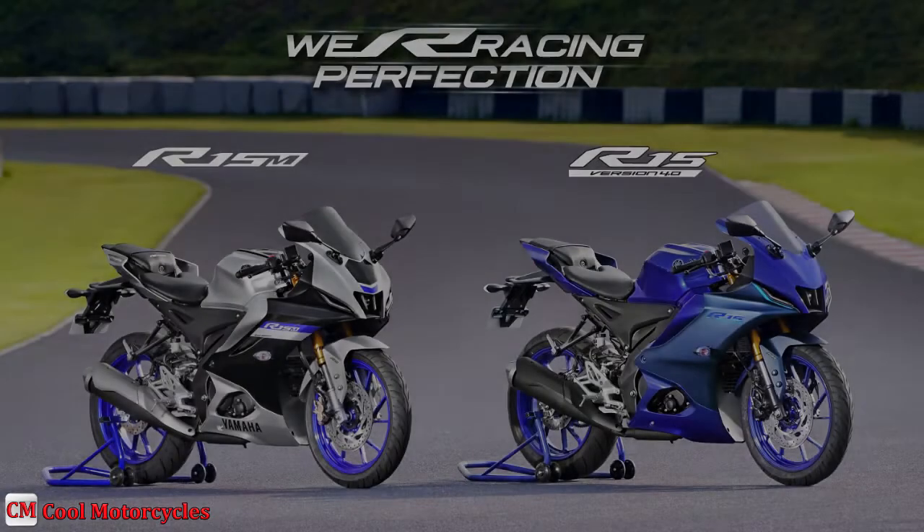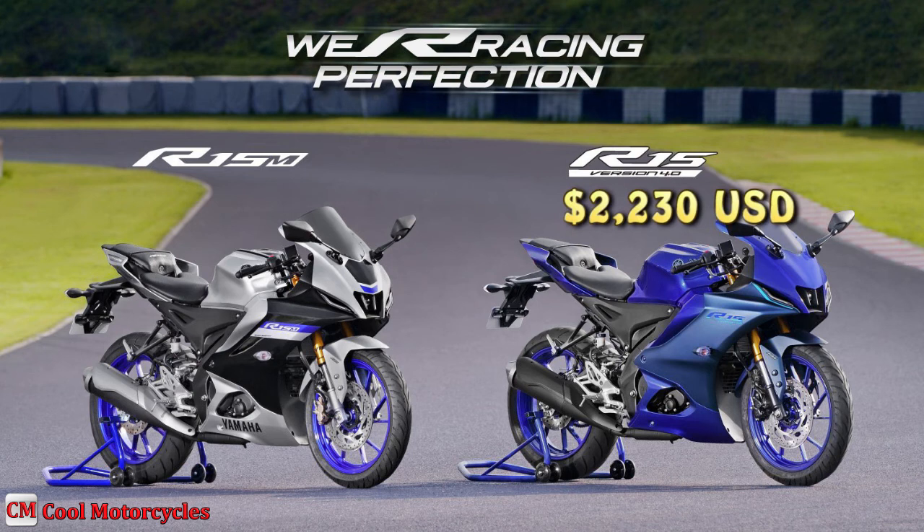The Yamaha YZF-R15 V4 is priced around US$2,230, while the YZF-R15M is priced around US$2,350.